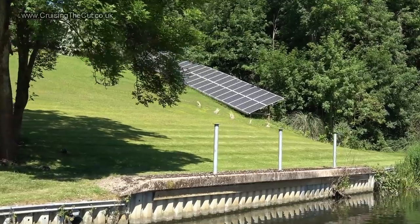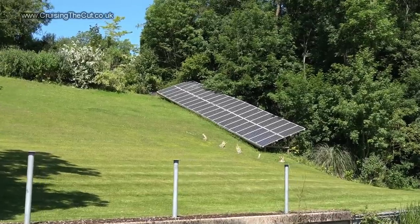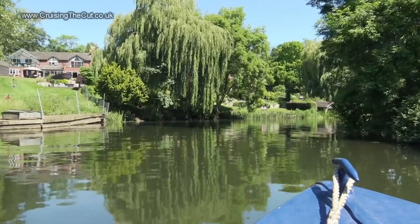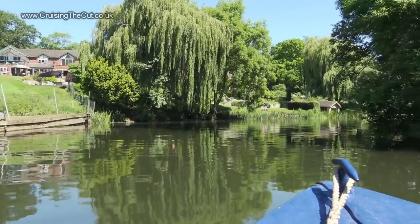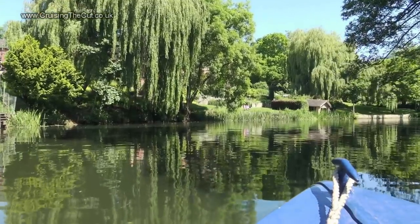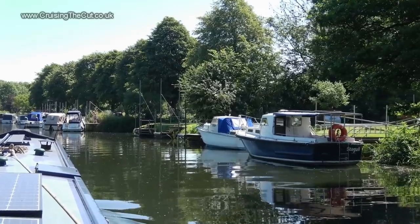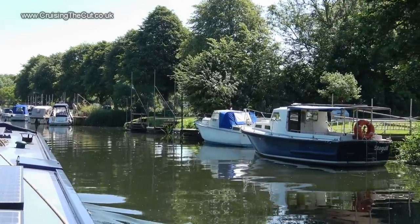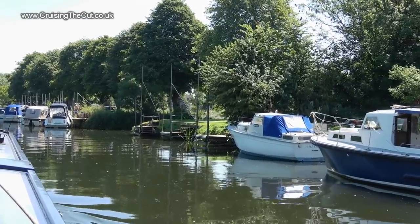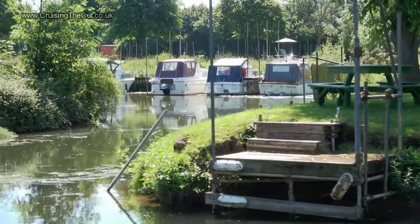That solar array is so big it's clearly visible on Google Maps and possibly from the Moon too. And for at least the third or fourth time this vlog, isn't this lovely? You can't really see it, but behind all those trees is Welford Marina and those boats moored outside are just the tip of the iceberg. There's the entrance - a serene little spot.